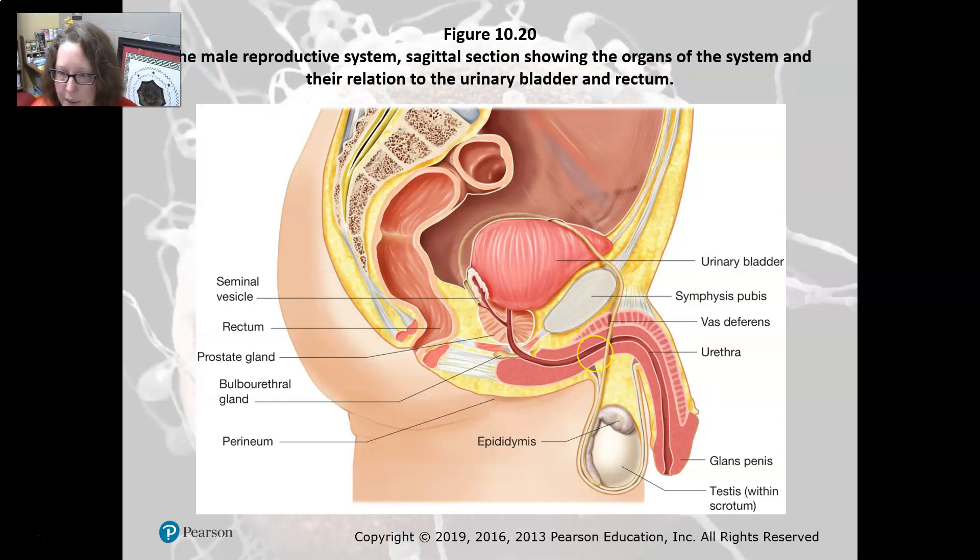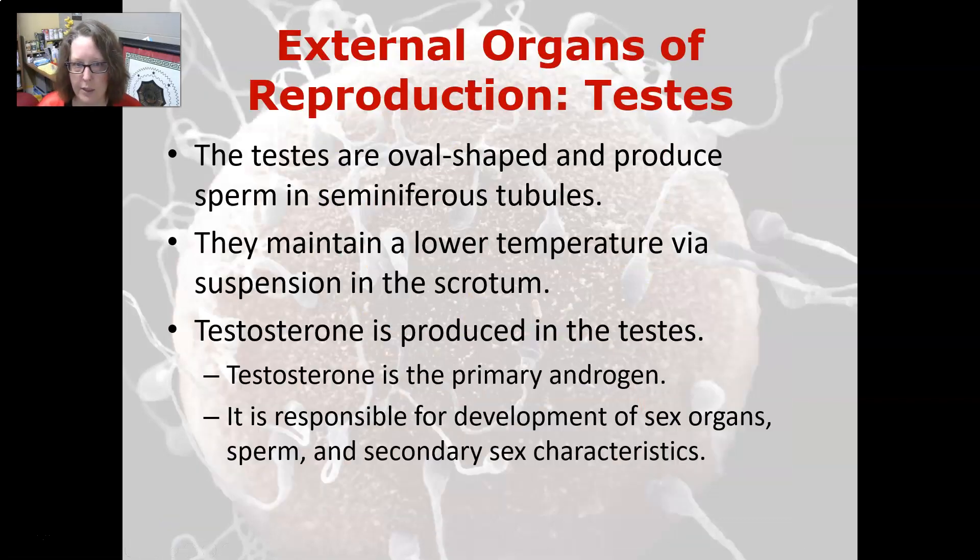Here is all of the anatomy. Starting from where sperm is produced — the testes — with the epididymis, then we go to the vas deferens; there are two of those, one attached to each testicle. It wraps around the bladder and joins with the seminal vesicle, then into the prostate where it joins the urethra, and out through the penis. That gives you a quick overview of where everything is located.